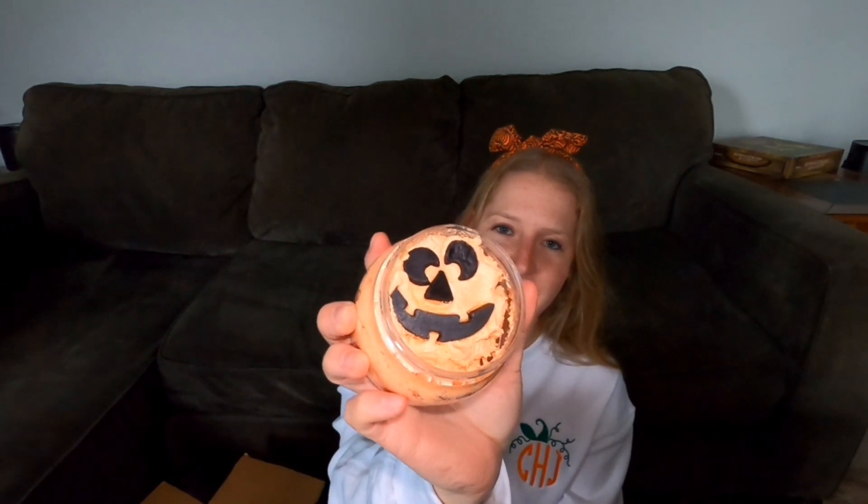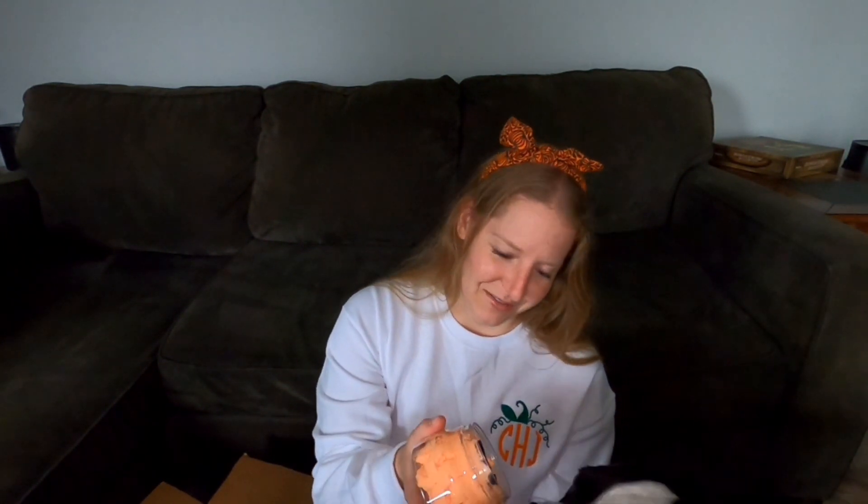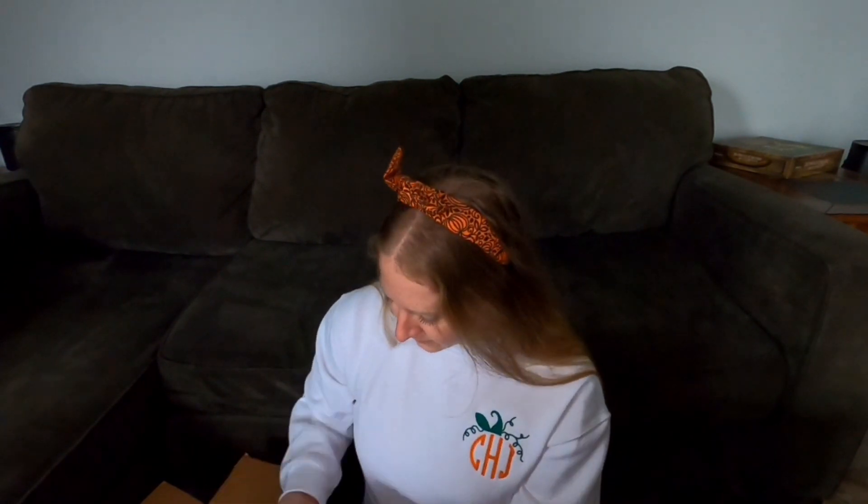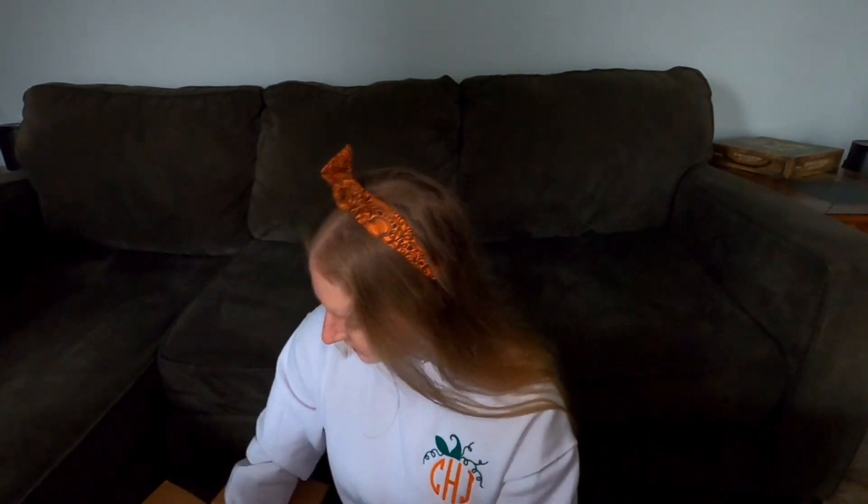And then we've got the pumpkin sugar souffle. Oh, it's got a little jack-o-lantern on it. Bean wants to smell all of this. Oh, yummy — you love pumpkin things, don't you? I'm so excited to use this. You can use it on your hands — I also like to use it on my feet as like a sugar scrub.